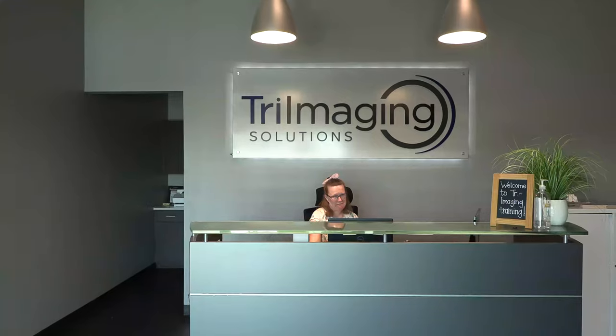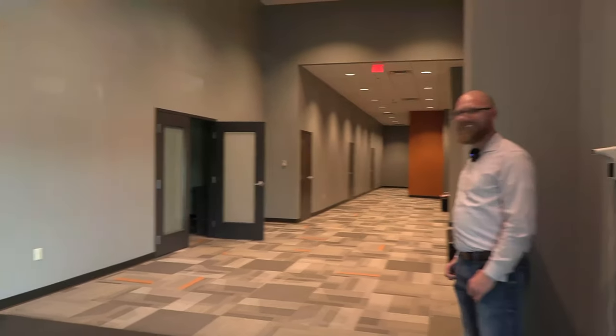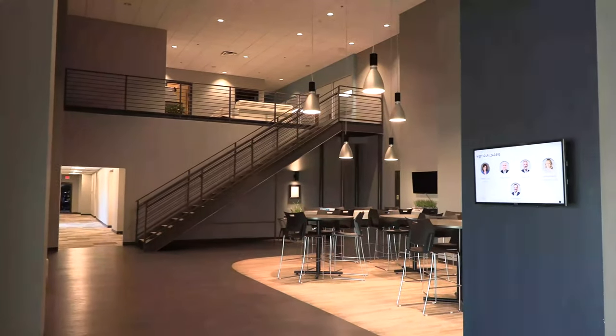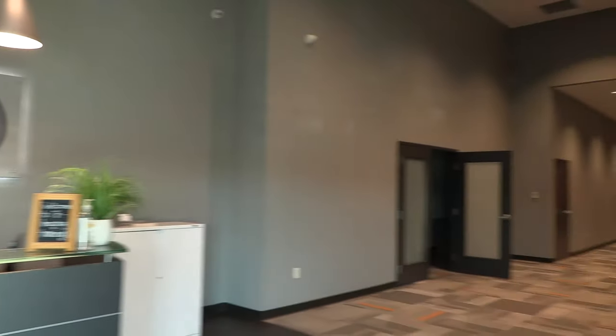Some of the best reception I've received coming into a company. Right here is also our training center. Take a look at this hallway, take a look at this lobby. This place is gorgeous.